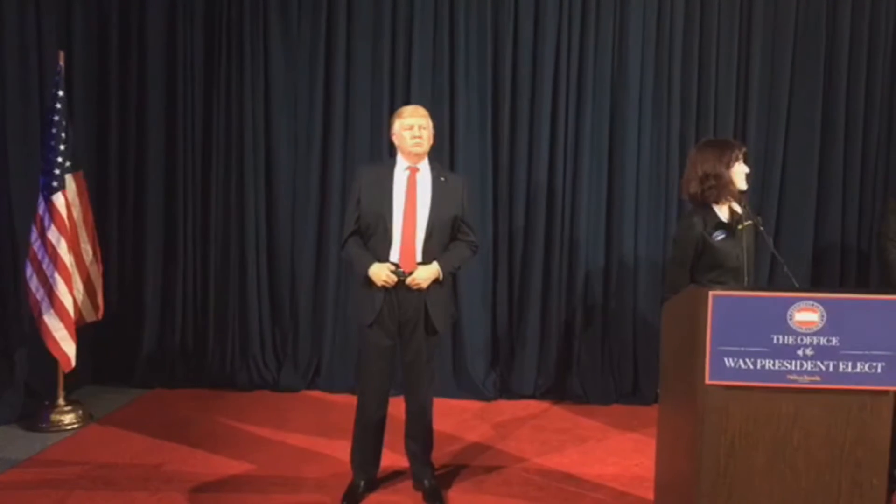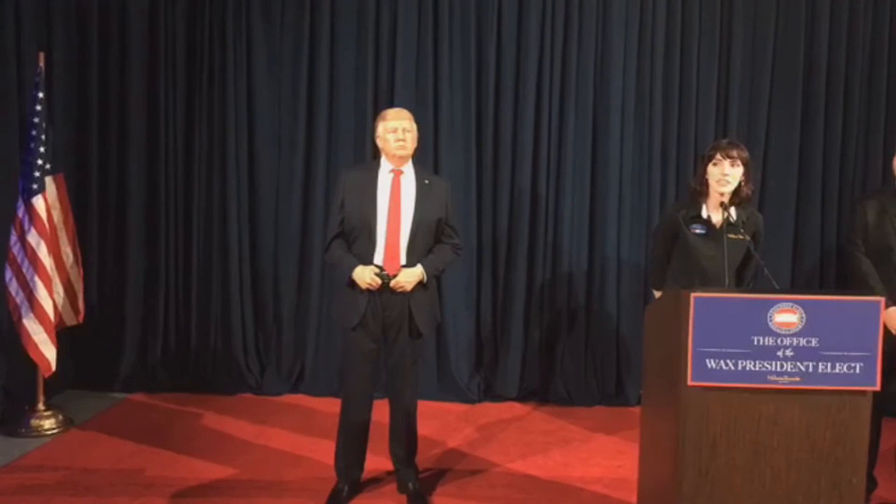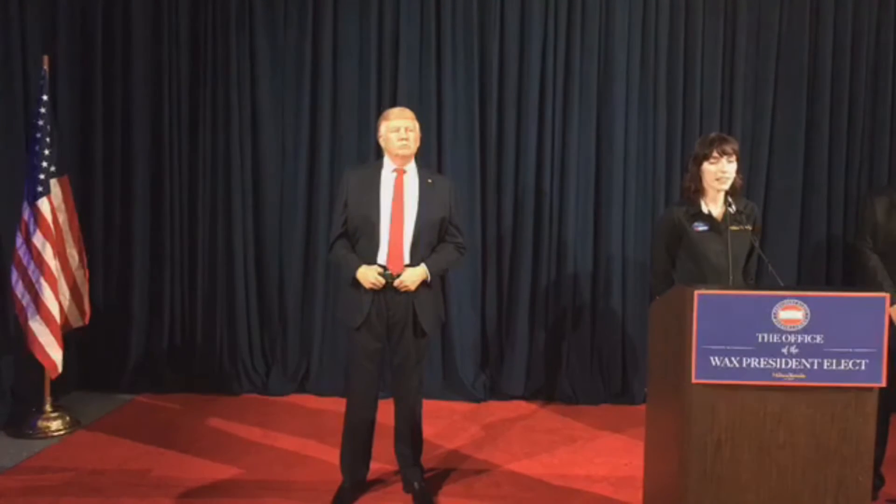Good morning, everyone. All of our detailed and lifelike figures that you can find in our attractions all over the world typically take about three to six months to create. The creation process for Donald J. Trump's figure began in June of last year after the presidential nominee candidates were announced. Each of our figures is made in our London studios, and we use the same techniques that Madame Tussauds pioneered over 250 years ago. Donald's figure is unique because he's actually the first United States President to have already had a wax figure for Madame Tussauds created.